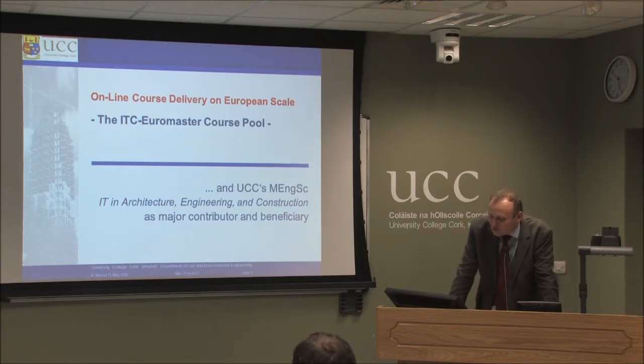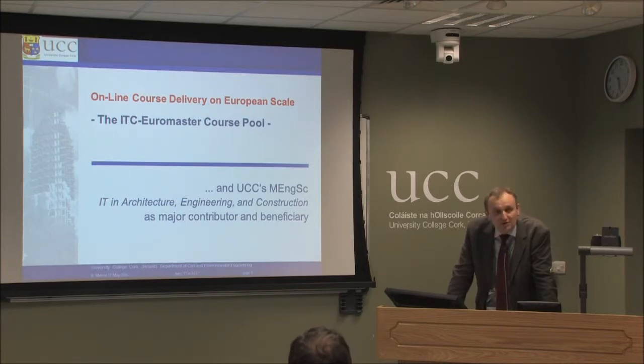What I want to do is to report about an online course delivery on European scale, and it is an exercise to which I contribute now for 10 years. We have recently rephrased that — we call it the ITC Euromonster Course Pool. ITC stands for Information Technology in Construction, and I will develop a link to UCC's Master Program in Information Technology in Architecture, Engineering and Construction as a major contributor but also as a major beneficiary of that scenario.